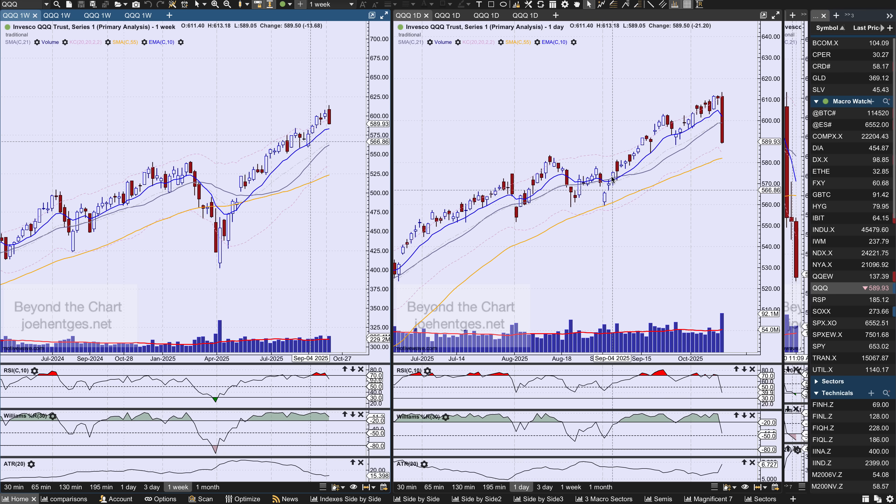Similar kind of picture with the Qs in terms of the move down, but it didn't close below the prior three weeks — matter of fact, it didn't even close below the prior two weeks. The low was 588.50. But it's still a pretty big downdraft.